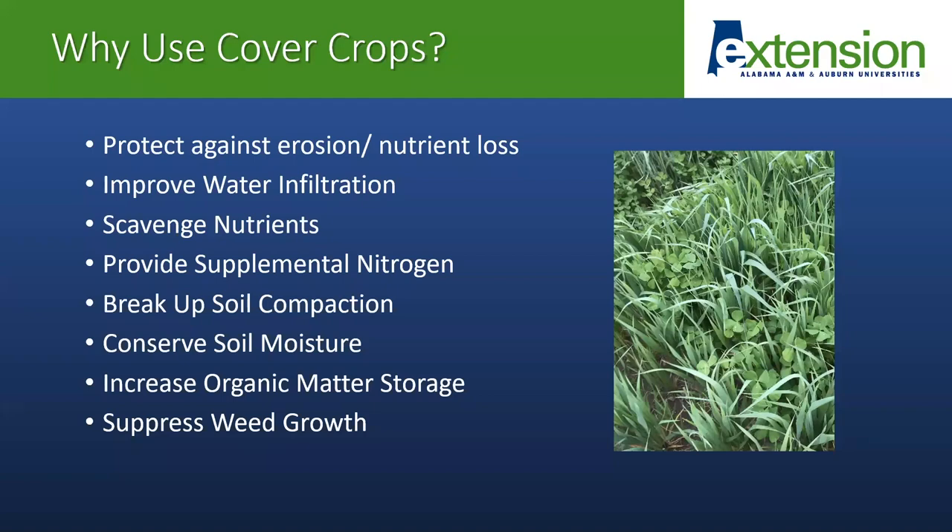Cover crops are crops which are grown specifically to provide some sort of benefit to the soil. At minimum, cover crops are going to help protect against erosion and nutrient loss. When we plant cover instead of leaving soil barren, that provides a mat to protect the soil against erosion when heavy rainfalls or strong wind storms come. Cover crops can also help with improving water infiltration, scavenging for nutrients and improving nutrient cycling.